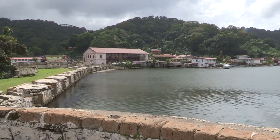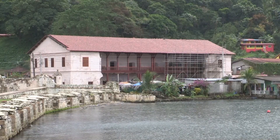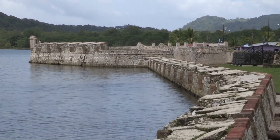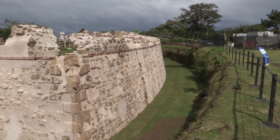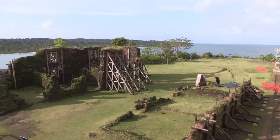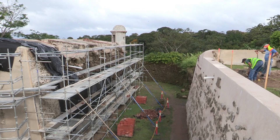In the verdant tropical landscape of Panama's Caribbean coast, a treasure trove of history awaits. The fortifications of the Caribbean coast of Panama, a World Heritage Site since 1980, stand as a testament to the country's rich architectural prowess of the 17th and 18th centuries. Yet, despite their grandeur and cultural significance, these majestic forts have been on the list of World Heritage in Danger since 2012.